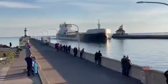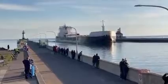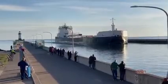H. Lee White has three hatches on her deck which open into six cargo holds below deck. Each hatch covering measures 44 by 11 feet. She has a maximum carrying capacity of 35,400 tons.